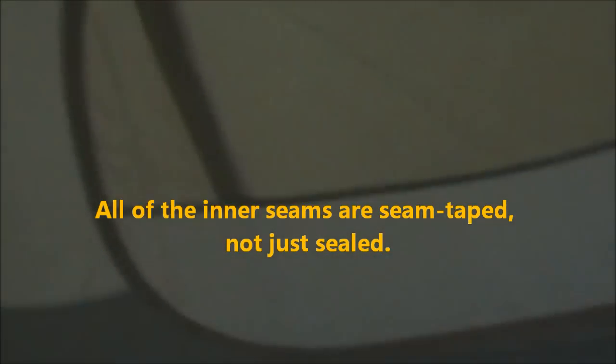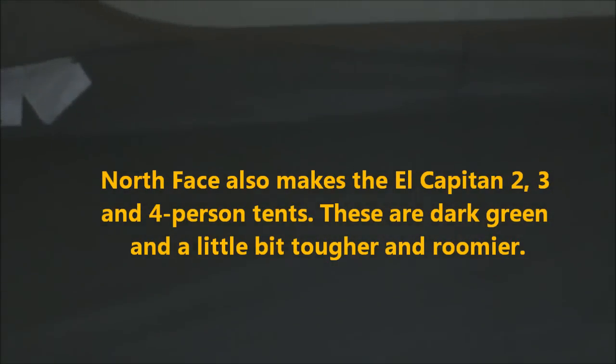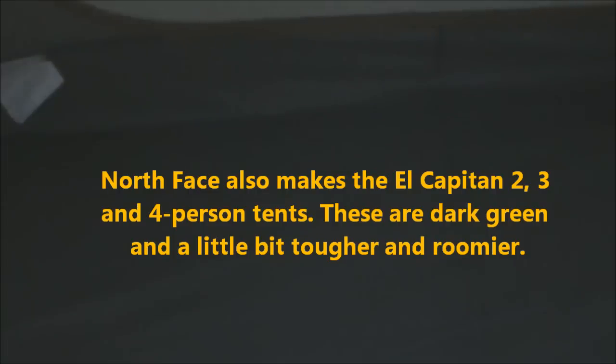Here we are inside the tent. There's a loop on each corner — for a gear loft, there's about three and a half to four feet of space in the top of this. It's a very nice tent. There's the other vestibule and plenty of ventilation. This is just about as comfortable as my old backpacking tent, maybe a little smaller but not much. And for $170 bucks, this is a good deal — plus footprint, so $210.